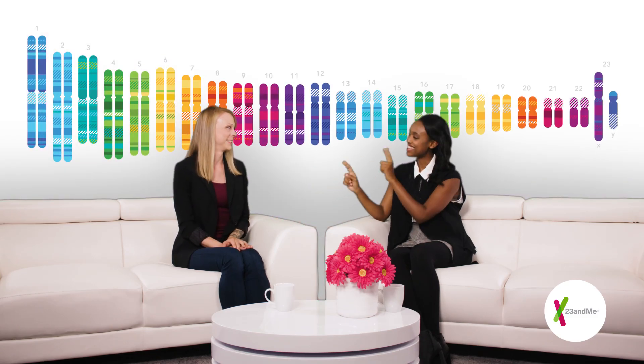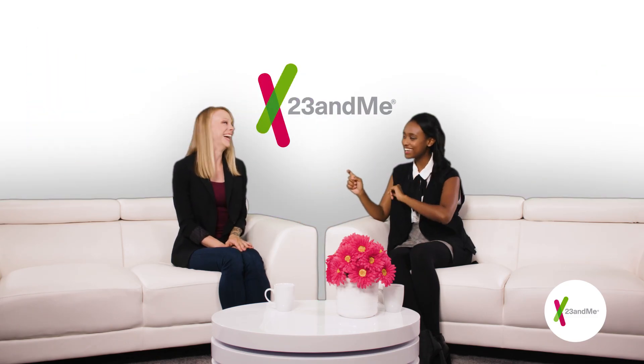Humans have 23 pairs of chromosomes — that's why the company is called 23andMe. Different organisms have a different number of chromosomes though. Bananas have 11 pairs, chimpanzees have 24 pairs, and giant salamanders have 30 pairs.